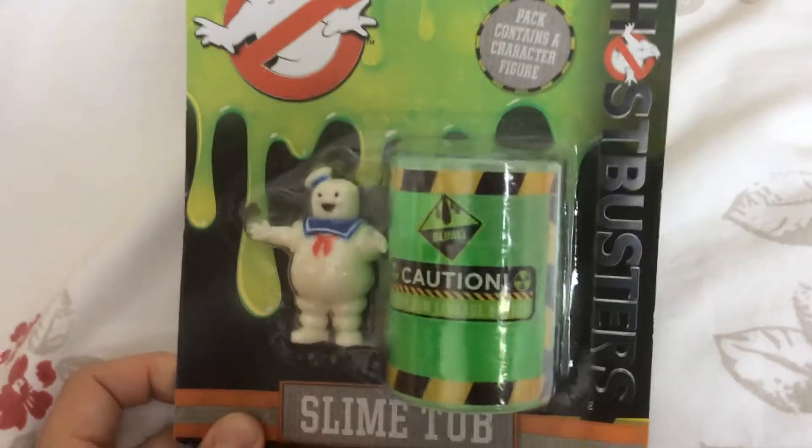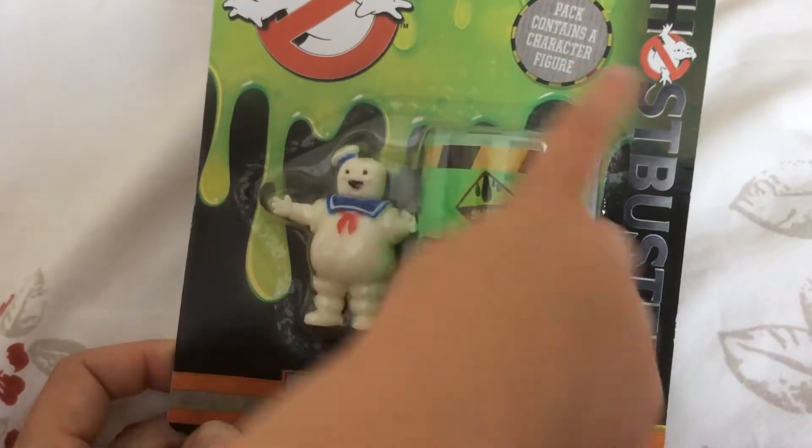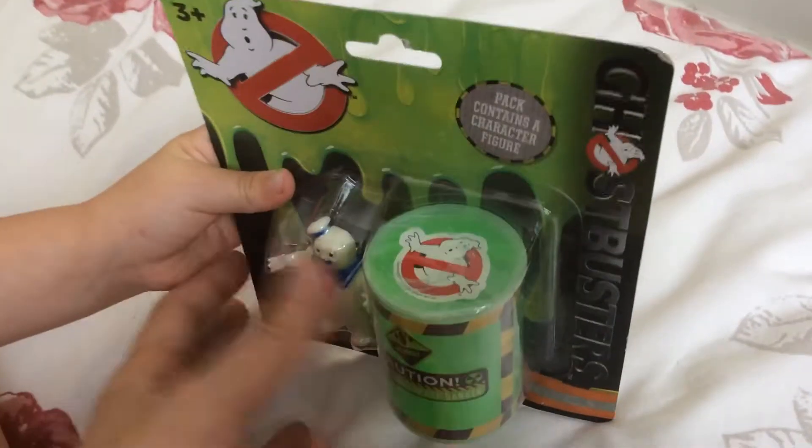So this is Stay Puft the Marshmallow Man, and you also get some — what did you get there? The slime. The tub of slime. Now, this retails for £1.99 in Smyths. And yet they're still making a profit, you know. Yeah, and there's the ghost on top of it.